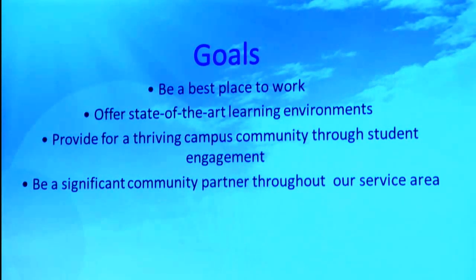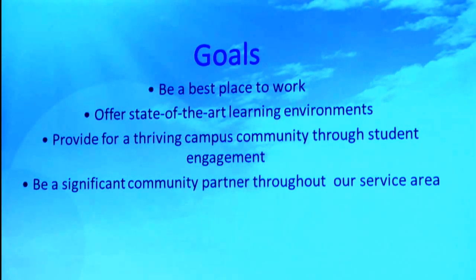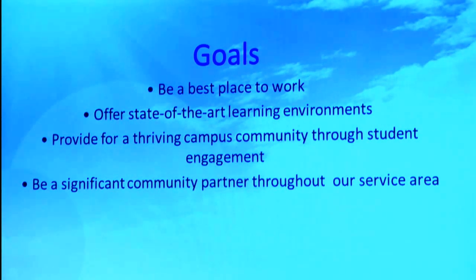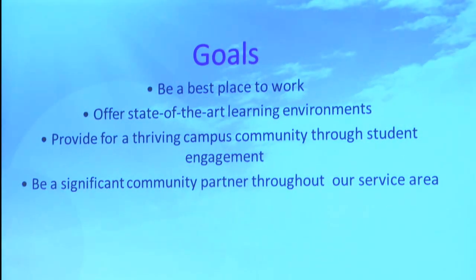There are nine different goal areas — I'll go through these quite quickly. You see them as the bold headings in your plan. Goal number one, we want to be the best workplace possible. We want to offer state-of-the-art learning environments — not just classrooms, but facilities and the atmosphere and environment in which we teach. We want to provide for a thriving campus community through student engagement. And we want to be a significant community partner throughout our service area. We serve a five-county service area, and that's been a part of our history from the very beginning.